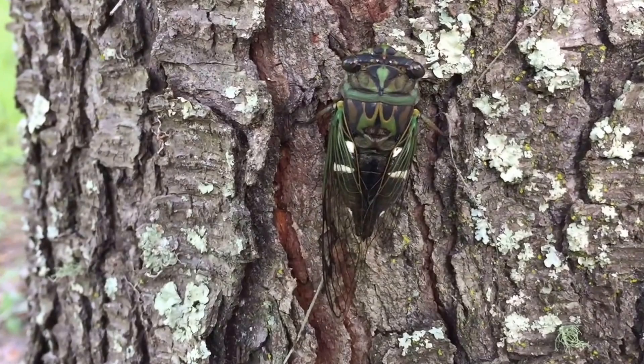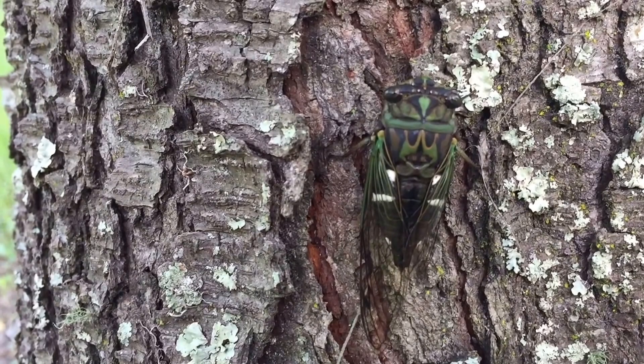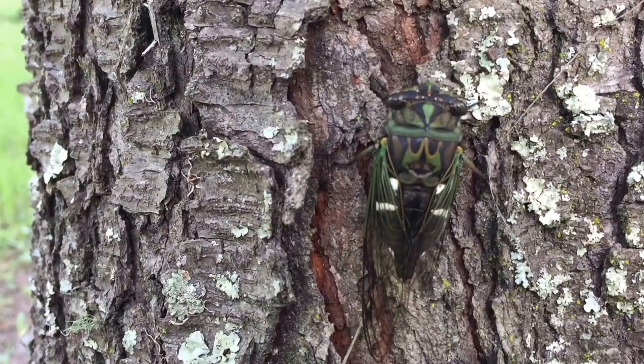Whether it's a male or a female, I'm not sure. It's got what looks like the McDonald's mark inverted, right there behind its head.